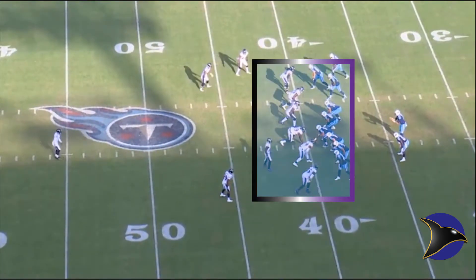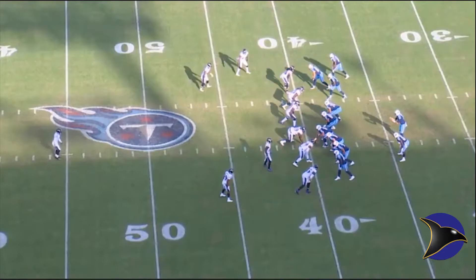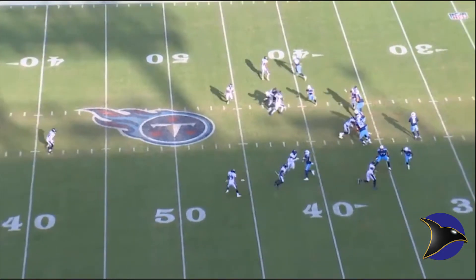It looks like a blitz right here — that's just the play call. When you have a blitz, you're going to have a lot of quick routes. The Ravens play perfect defense. They only rush three players and everyone else drops back into a zone play.